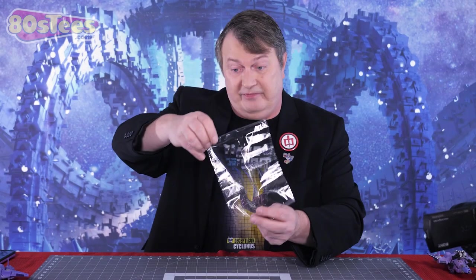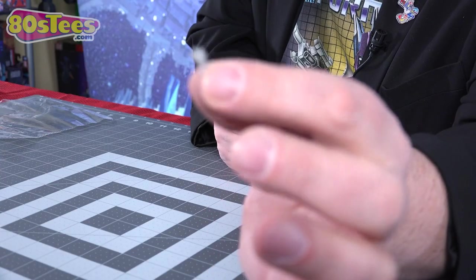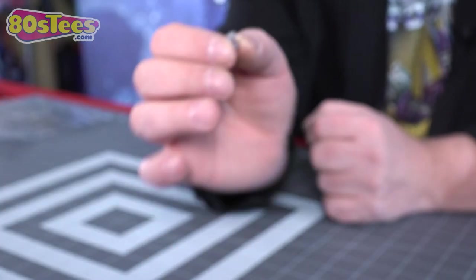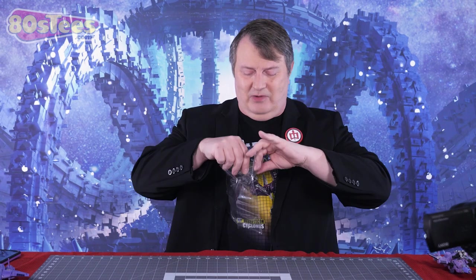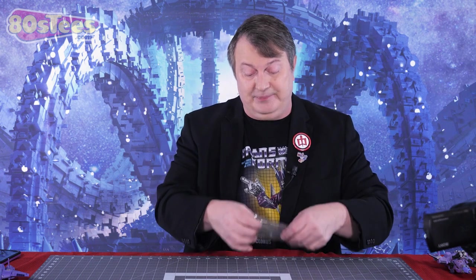In 2022, two more versions of Cyclonus came out. One of them is tiny — with the Behold Galvatron pack they came out with a number of Unicron-scaled versions of Transformers. He's minuscule. He doesn't transform, which is irritating but expected at this size. So this itty-bitty version of Cyclonus came out in 2022. When I got it, they were all wrapped in tissue paper and I almost threw them out.